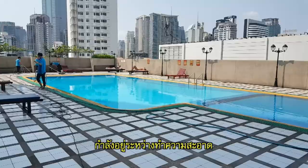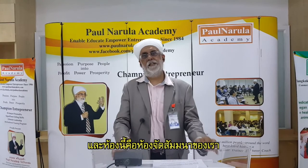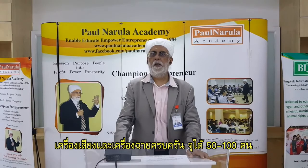On the same Level 8 facilities floor, here is our large pool, currently under service and cleaning. Here is our unique facility — a conference hall with a U-shaped classroom setup, fully equipped with a projector screen, for 50 to 100 people.